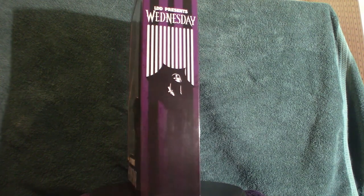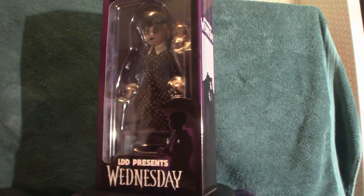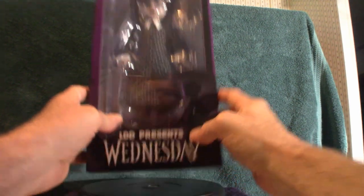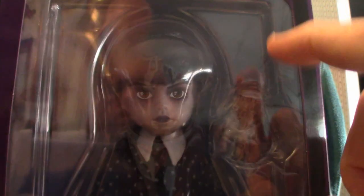We're gonna look at the box a little bit and then I'm gonna pull the figure out and talk about it. Let's go ahead and look at Wednesday now. I'm sorry about the glare on this thing because of the plastic. That's what she looks like.